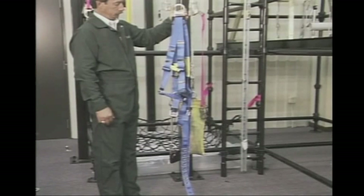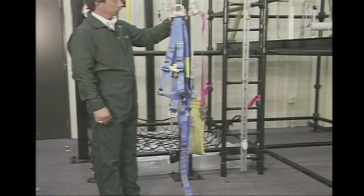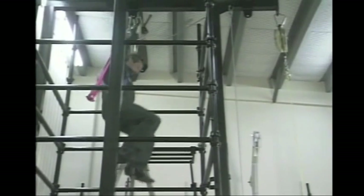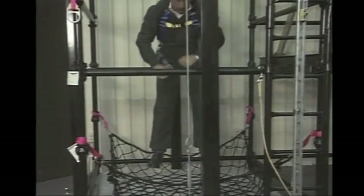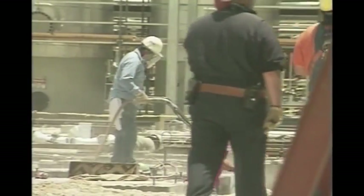Next, we have a personal fall arrest system that's specifically designed to protect you in a free fall situation. When you're free falling, you're going at a very rapid speed with weight and distance of the free fall. And when you stop, it's the sudden impact that actually causes injury. The farther you fall without stopping, the greater the impact and potential for injury.